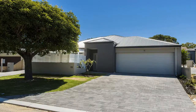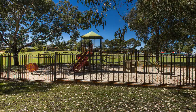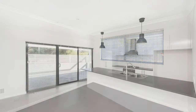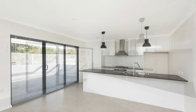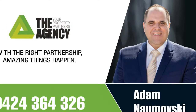Nestled in one of Westminster's most sought after pockets, these villas are opposite parklands. Only 10 kilometres to the CBD with easy access to Reid Highway and set 500 metres to Wanneroo Road. Within extremely close proximity to public transport, schools and shops — these fantastic opportunities are too good to be missed.